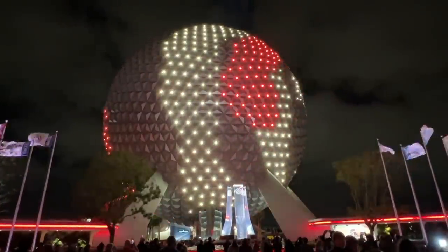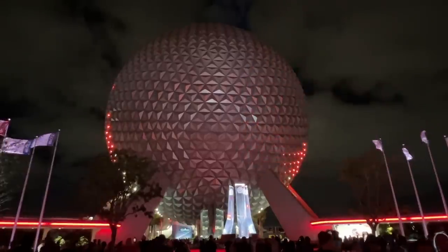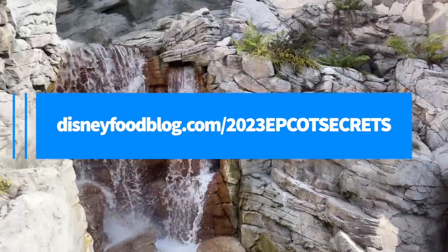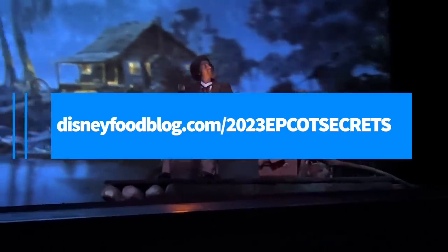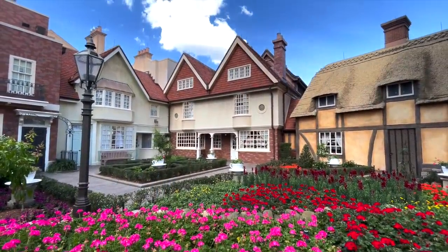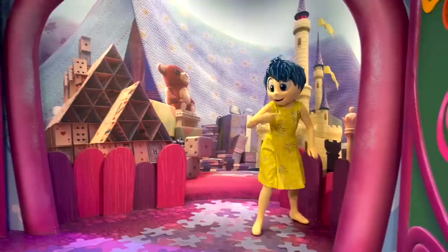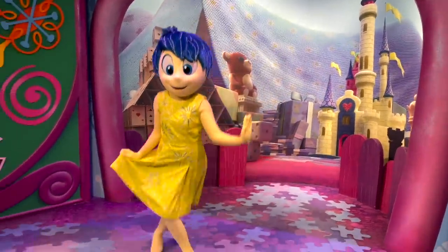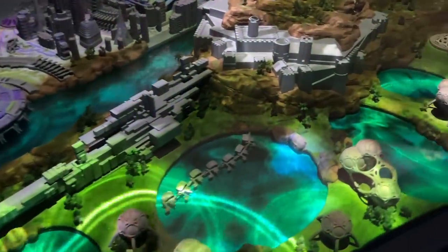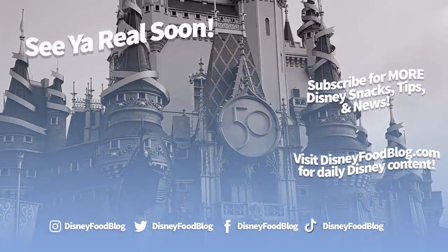50 secrets and tips in the bag! Don't forget to drop your email at disneyfoodblog.com/2023epcotsecrets so we can send you a digital copy of the entire list. Keep checking back for even more Epcot secrets and tips — there are other Epcot secrets videos to check out and so much more to come later this year. Thanks for watching everyone — this is AJ for Disney Food Blog, and we'll see you real soon.